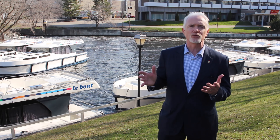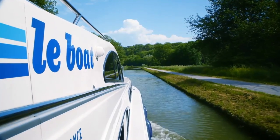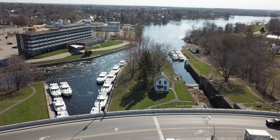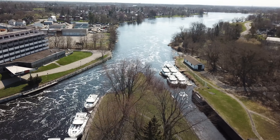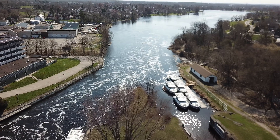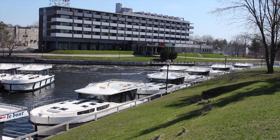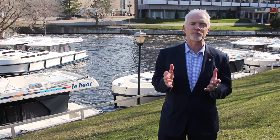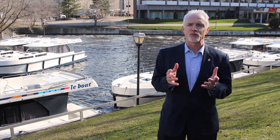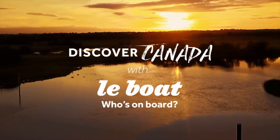Behind me are a number of La Boat cruisers. These were built in Poland, delivered across the Atlantic last winter. They arrived in March and hit the water yesterday. We're expecting a real influx of European, Asian, and American tourists this tourism season as they rent these very luxurious canal cruisers to go up and down the Rideau Canal. It's been about three years in the works to get La Boat to locate here. La Boat operates extensively through Europe, and when they visited Smith Falls, they got the sense that if they took the best of all their European boating experiences and put them in one destination, that's what people would enjoy here on the Rideau system. We're very excited to have them as part of our community.